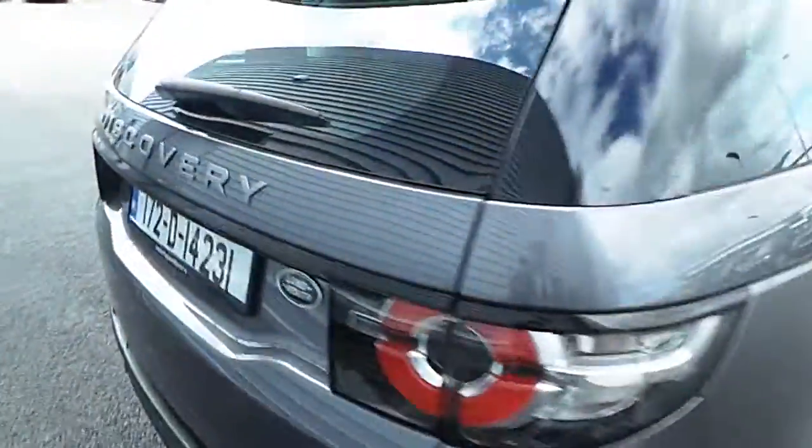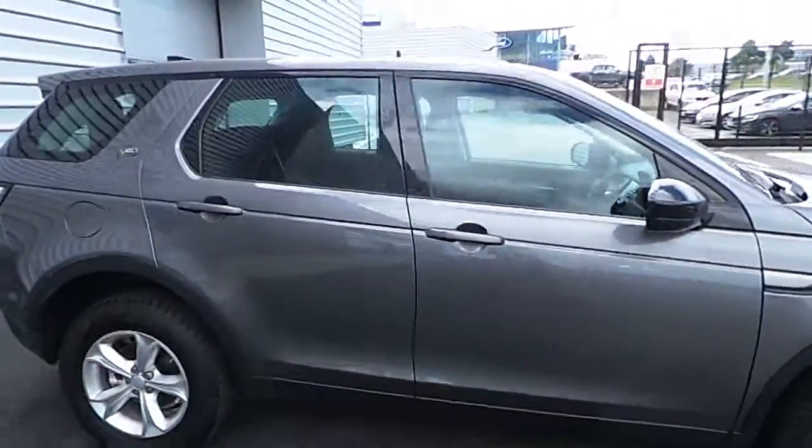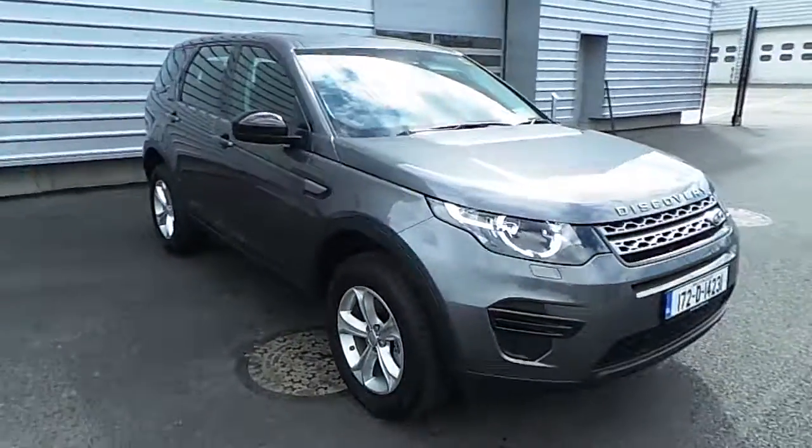If you have any further questions about this vehicle, please don't hesitate to contact a member of staff at Joe Duffy Jaguar Land Rover on 01 870 1440. Thank you.